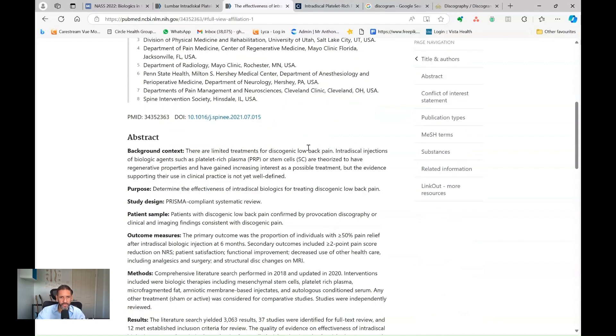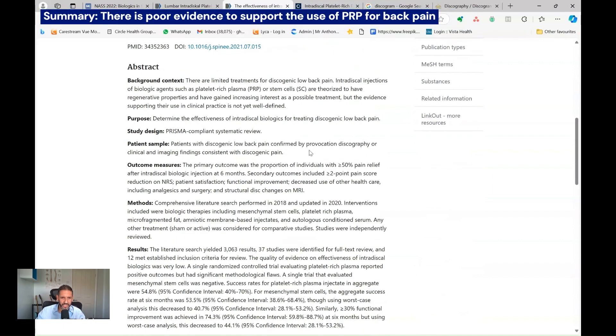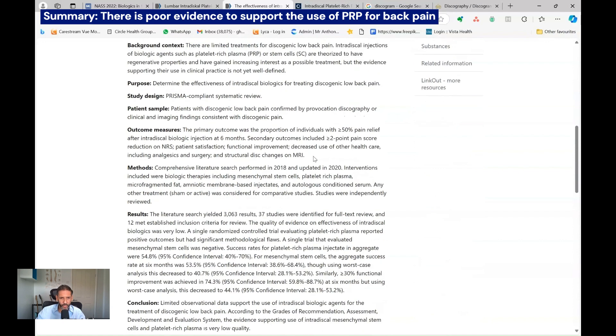With the trial itself, there was possibly some selection bias in the patients that were selected. And looking at all of the other studies and papers, the evidence to support the use of PRP for chronic back pain is quite poor.